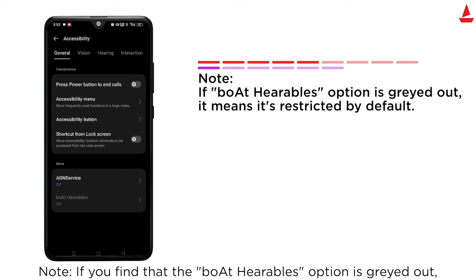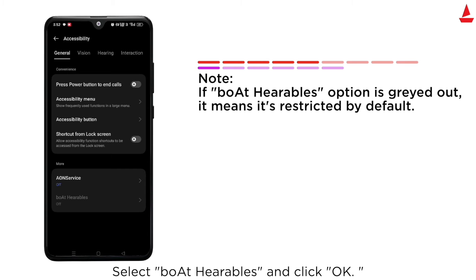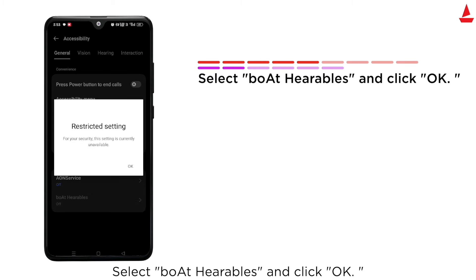Note: if you find that the Boat Hearables option is grayed out, it means it's restricted by default. Select Boat Hearables and click OK.